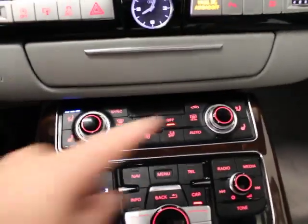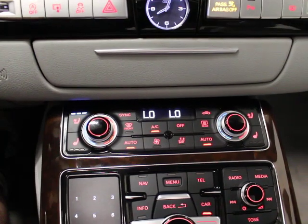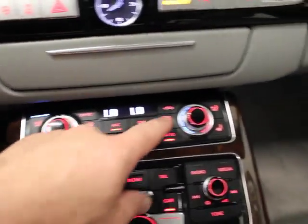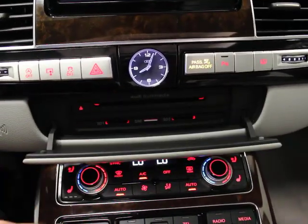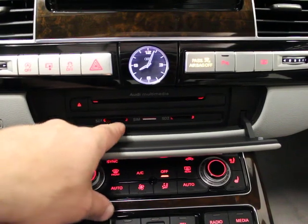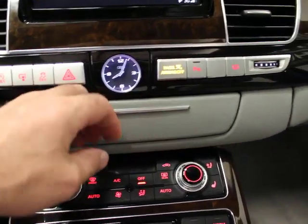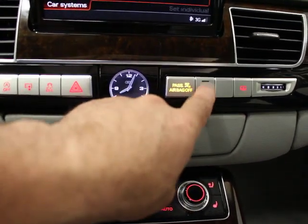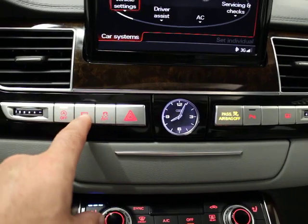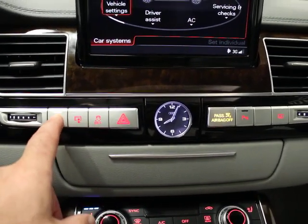Your MMI system and climate control system — hit auto for four-zone climate control. You have heated and ventilated seats; currently the ventilated seat is on for both driver and passenger. You've got SIM card readers, SD cards, your CD slot. Up here is a rear sunshade, ability to turn parking sensors off, hazard lights, traction control delete, the screen retract button, and auto start-stop system off.